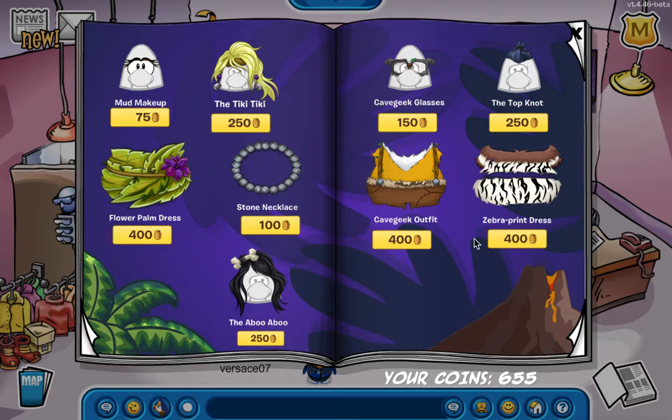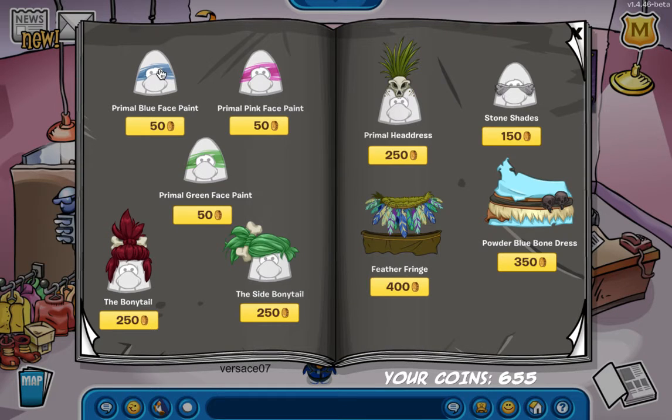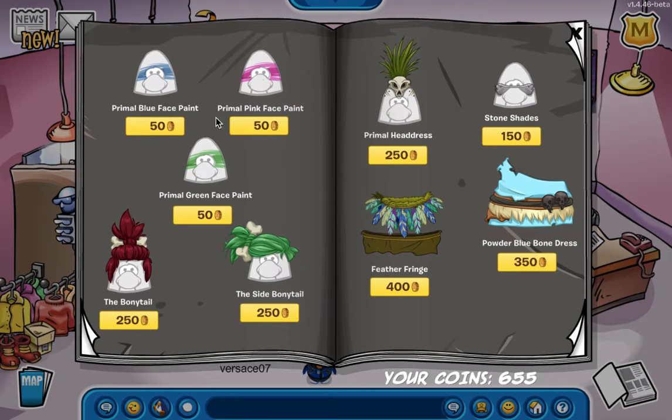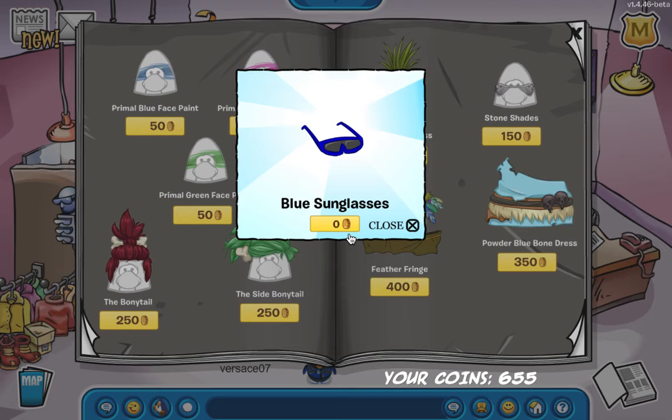I don't think there's anything else on this page that I can find at the moment. Oh, there might be over here. Okay, it's glitching out really bad. Here's the third item that I could find — this is another free item, which they don't hardly ever do. Very interesting.